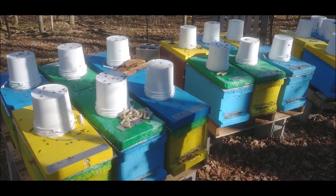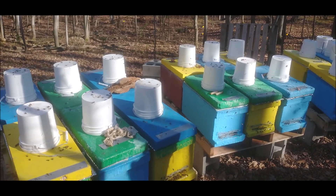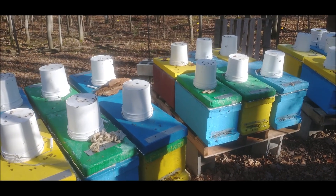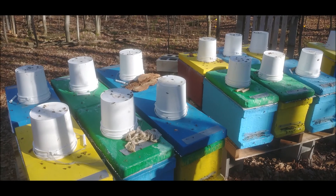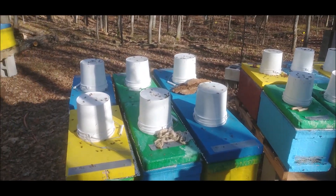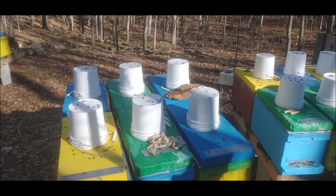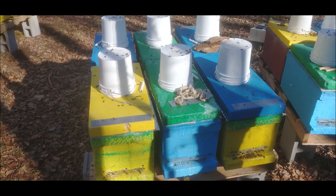Honey is 15 to 20 percent water, and the sugars in the honey also partly change into water and partly into carbon dioxide when they're digested and assimilated by the bees. When they're metabolized, the sugars mix with oxygen to produce water, heat, and carbon dioxide — which is how the bees stay warm.